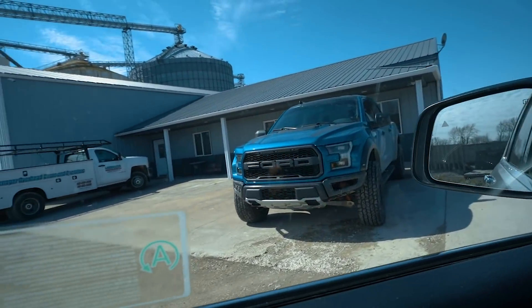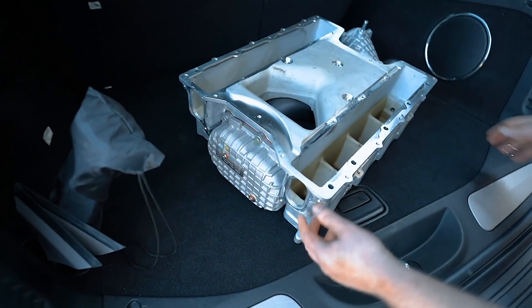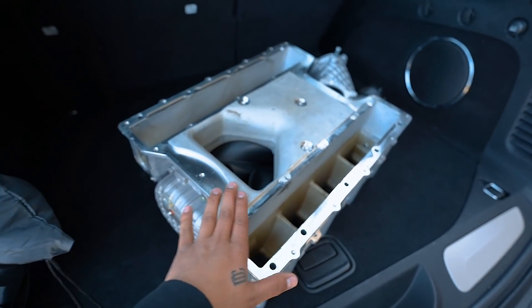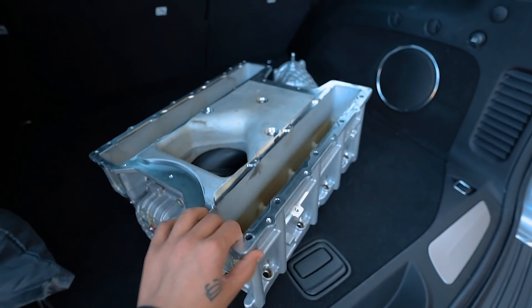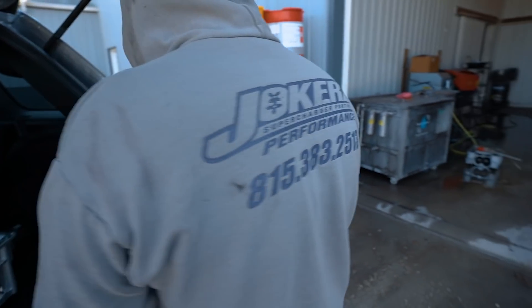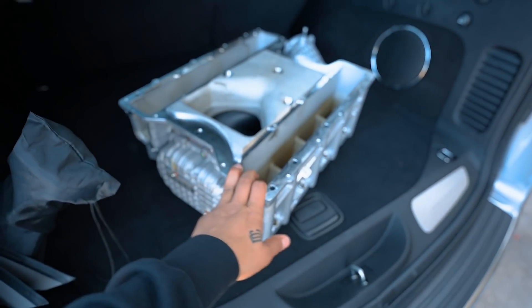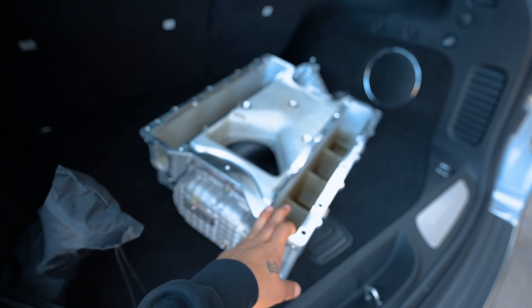Got a nice Raptor over here. So here is my blower guys — brand new, man. This car barely has a thousand miles and we're already porting it. Joker's performance — the best. Every blower I've had is coming straight to them. So I'm dropping it off right now and they're going to get it done for me.